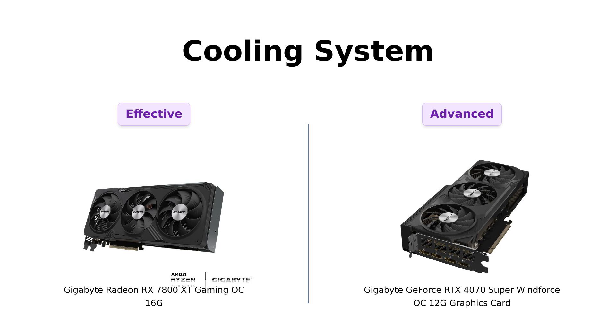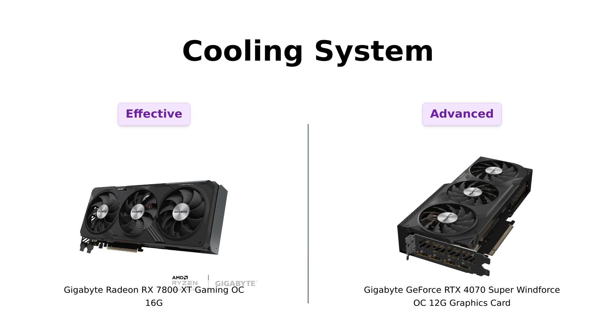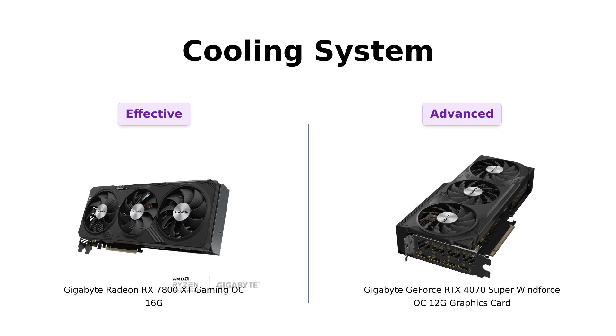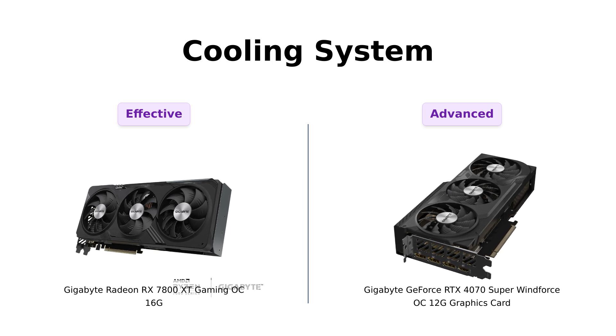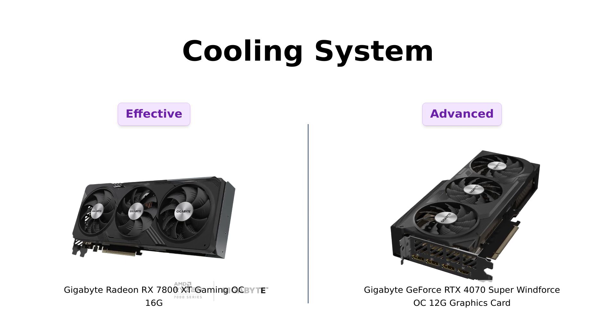Next up, we have cooling. Both cards are equipped with the Windforce cooling system. Reviewers note that the RX 7800 XT's cooling is effective, but the RTX 4070 Super has a secret weapon: graphene nano lubricant. Users appreciate the advanced cooling technology on the RTX 4070 Super, citing it as a reason for its quieter performance under load, while others mention the RX 7800 XT's fans can be a bit louder during intense gaming sessions.